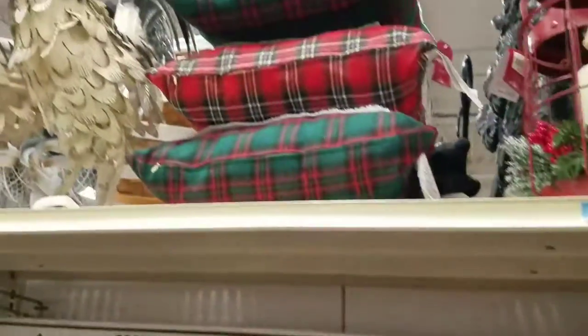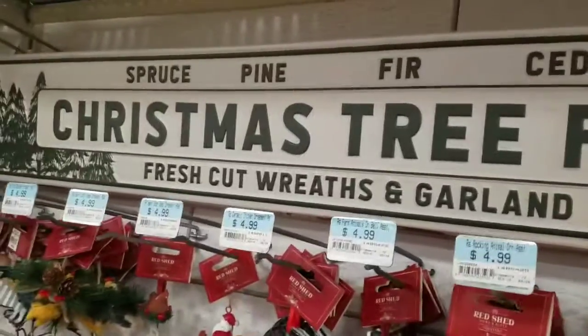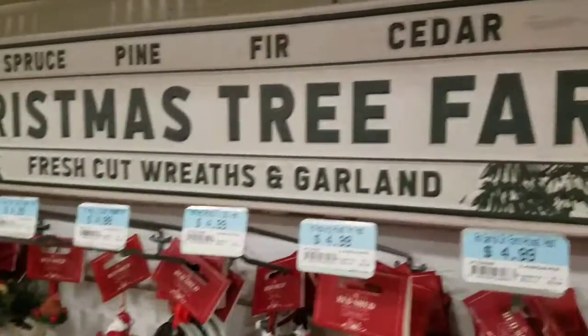Okay, there's more Christmas on the other side, I'll go over there. Pillows. But this sign is coming home with me — I'm gonna get one of those today. Alright, let's go look over here.